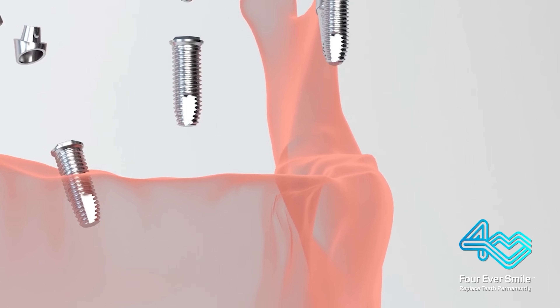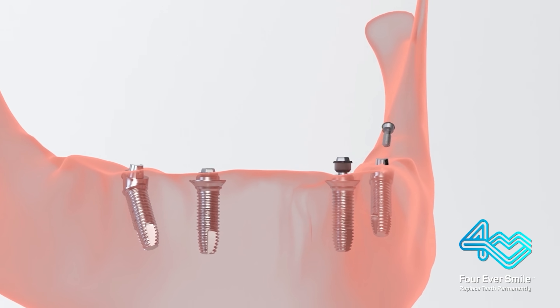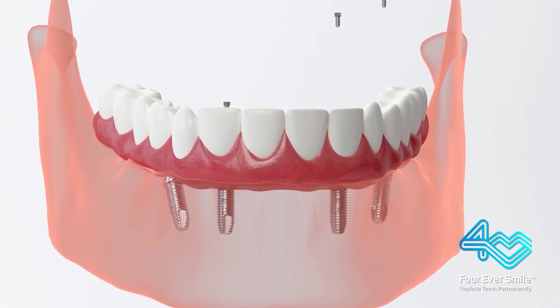What the All-On-4 procedure is: we put four implants into a patient's jaw on an angle. By angling the implants, that allows us to give the patient teeth right away.